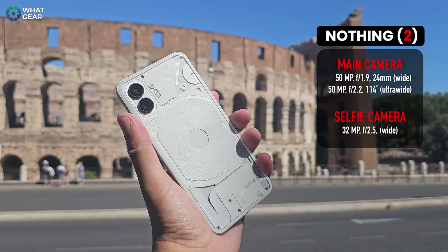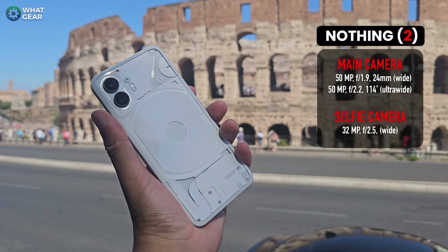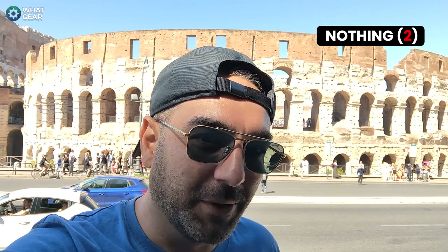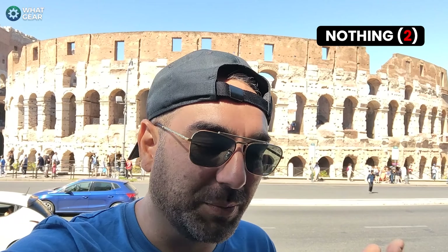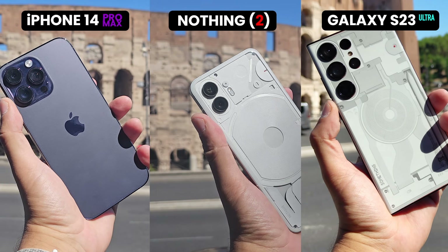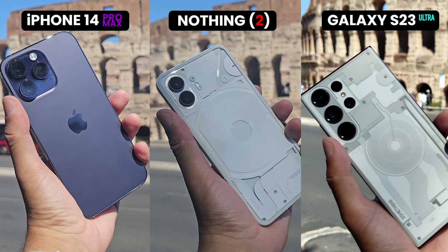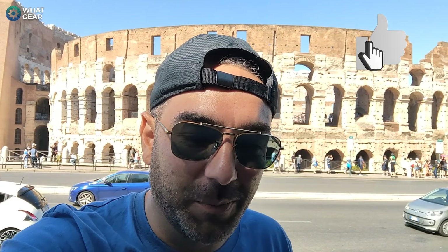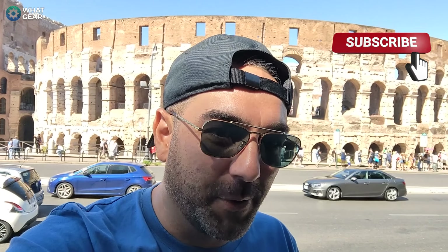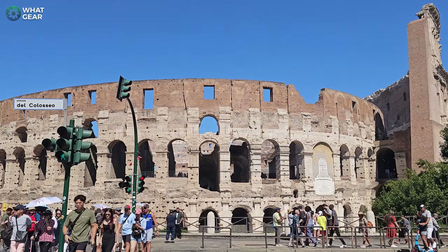And then there's the newest of the three: the Nothing Phone 2. When they released it, Carl Pei went on record saying this phone can stand up to any flagship right now — that's why I've chosen the other two champions, the top two selling flagships. I'm genuinely interested to see if the Nothing Phone 2 can stand up to devices that are nearly two times the price. Make sure you subscribe with notifications on for more content like this.